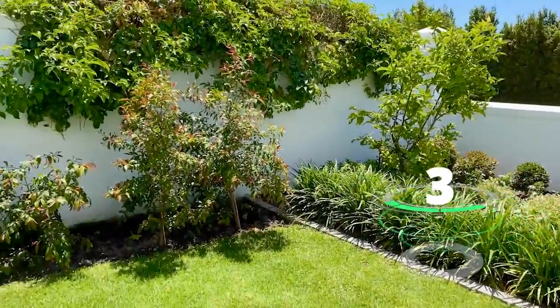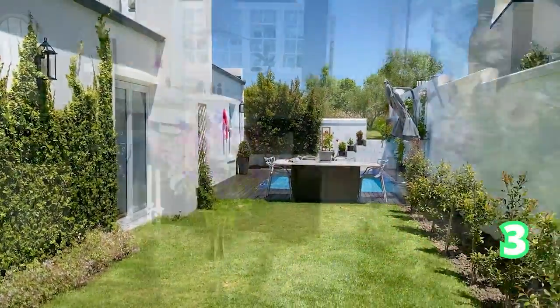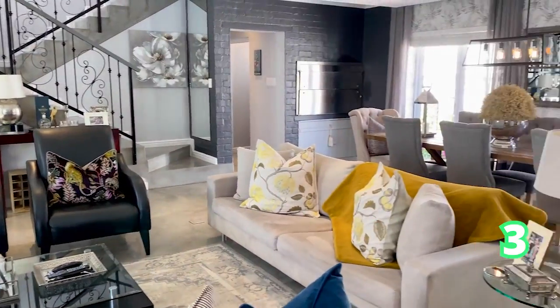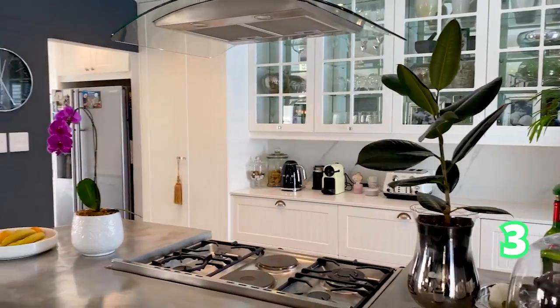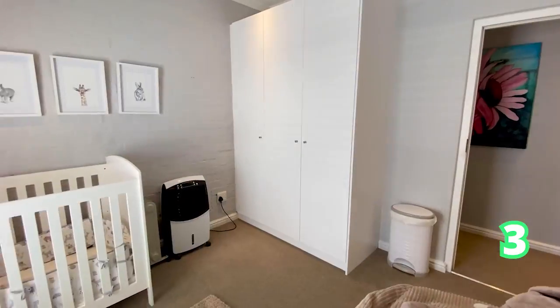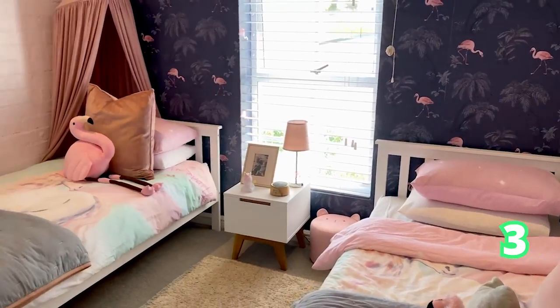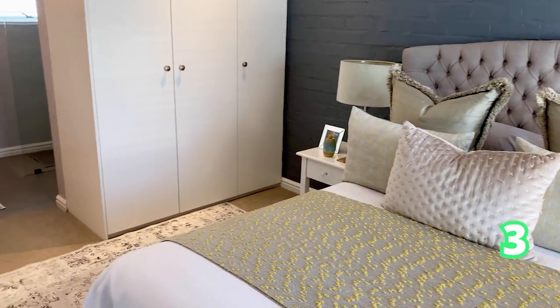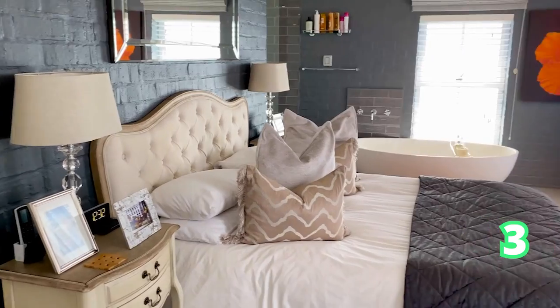A four-bedroom gorgeous home in Flottenburg with three bathrooms and two garages. This is an opportunity that comes once in a while — a home like this, absolutely gorgeous, well-looked after by its owners and ready for a new family to move right in. Have a look at these gorgeous homes, perfect for the family, for the kids, as well as the main en-suite.